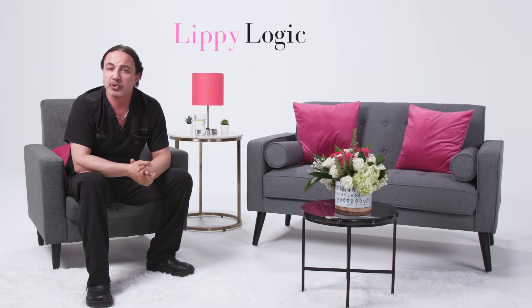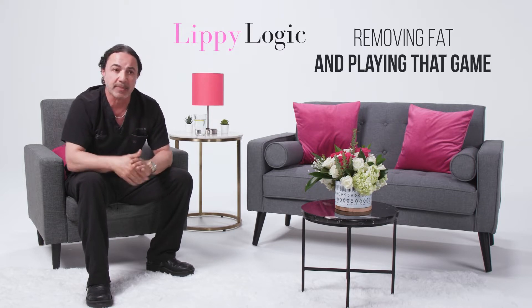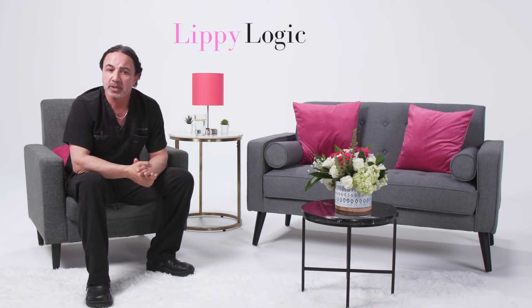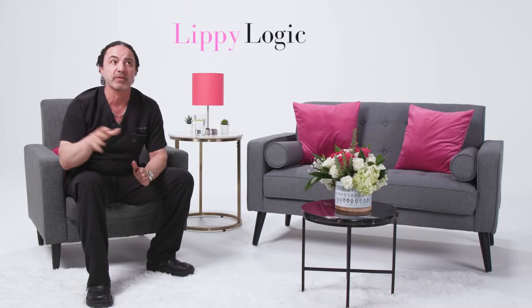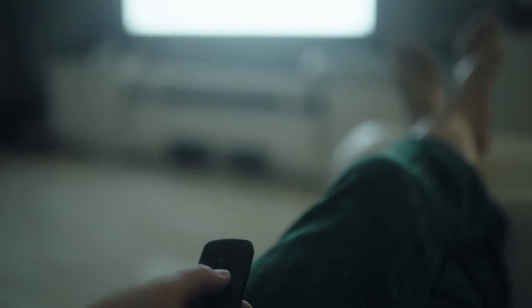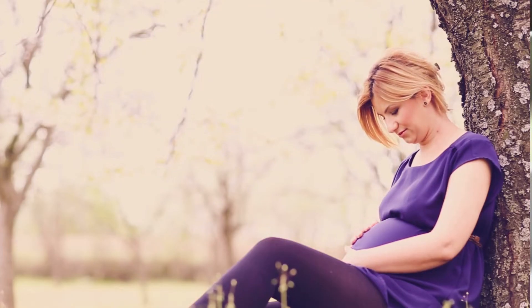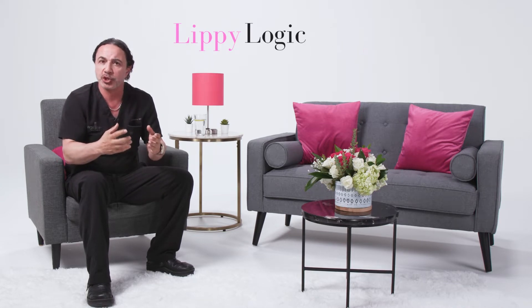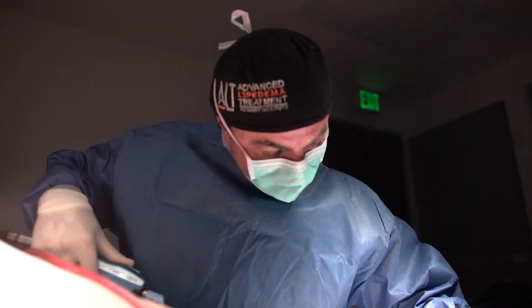Proper liposuction for lipoedema is not only about simply removing fat. You want to maximize that, but that's not the whole story. An equal part to the story is how well the surgeon knows how to deal with fibrosis and get the most improvement. It's not only about removing fat. Fibrosis is what really causes problems — it's scar tissue that plays havoc, strangulating the tissue. The surgeon has to do the best job getting rid of all the fibrosis.